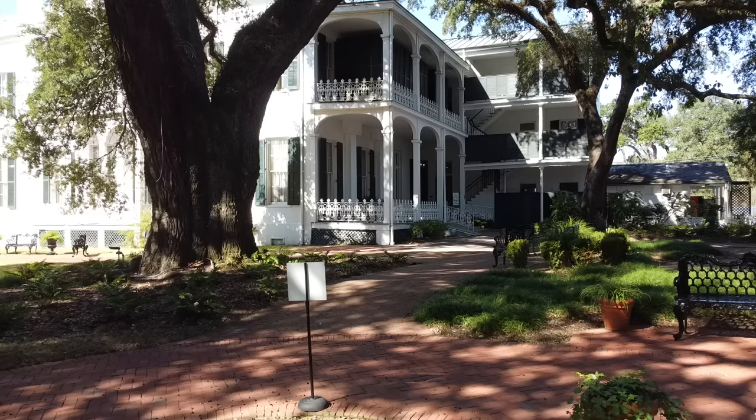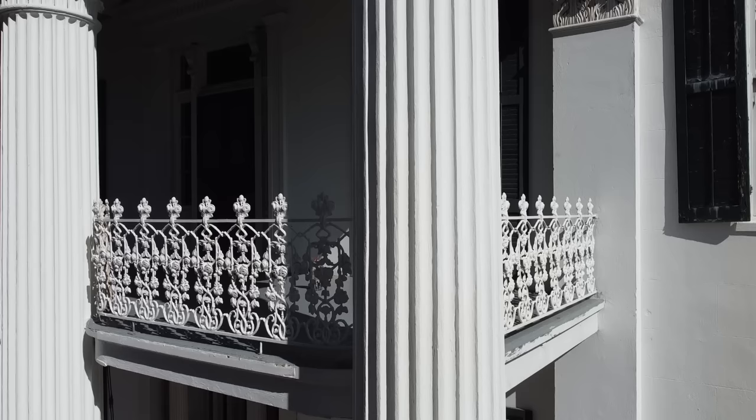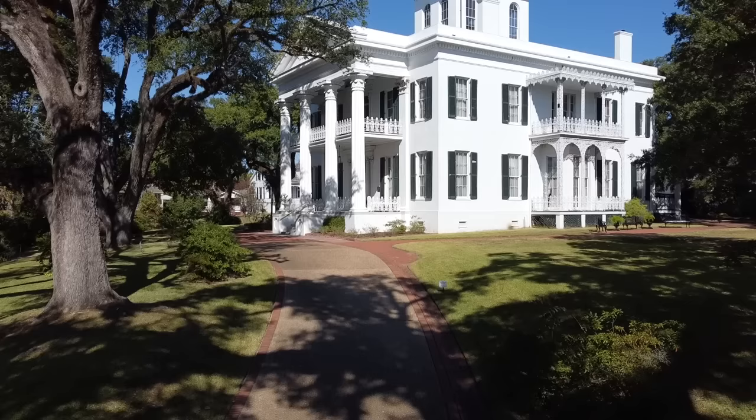Welcome to Stanton Hall. I'm Judy and I want you to enjoy this beautiful home today. It's owned by the Pilgrimage Garden Club and you will learn about the original owners as we get inside. The property here is a city block, the trees are beautiful, and the Corinthian columns are made from pie-shaped brick and mortar. It's one of the largest completed mansions in Natchez.